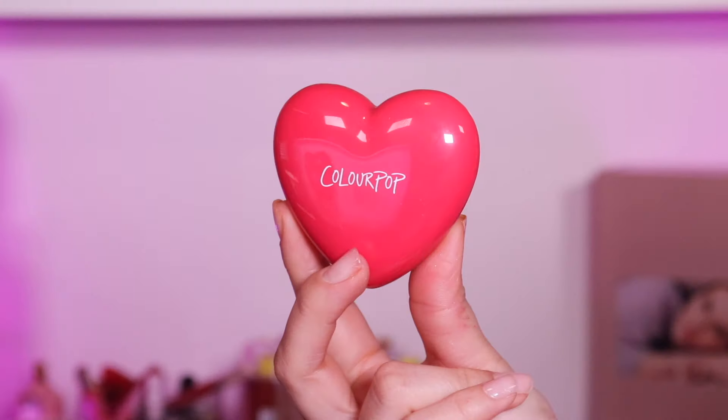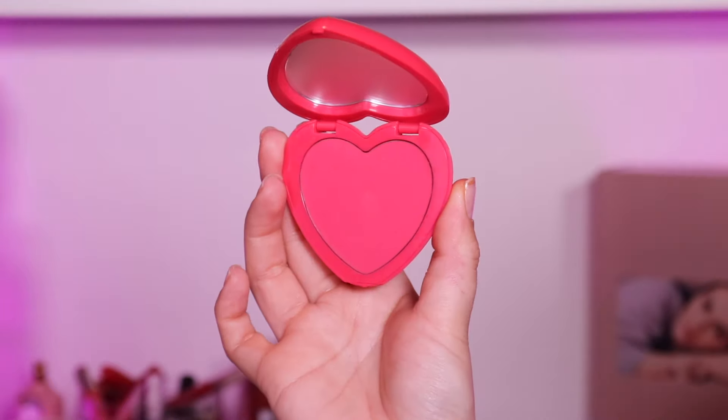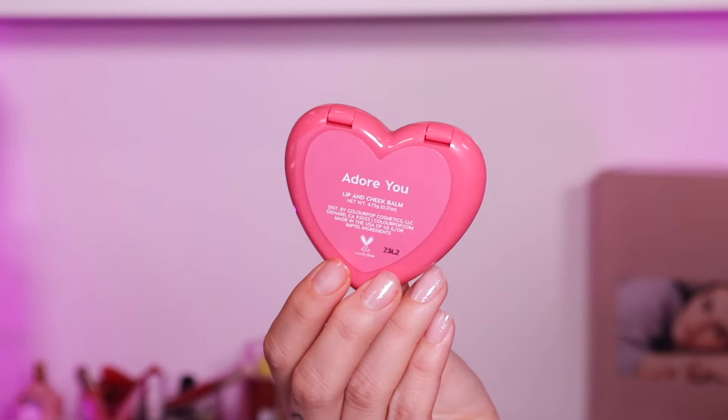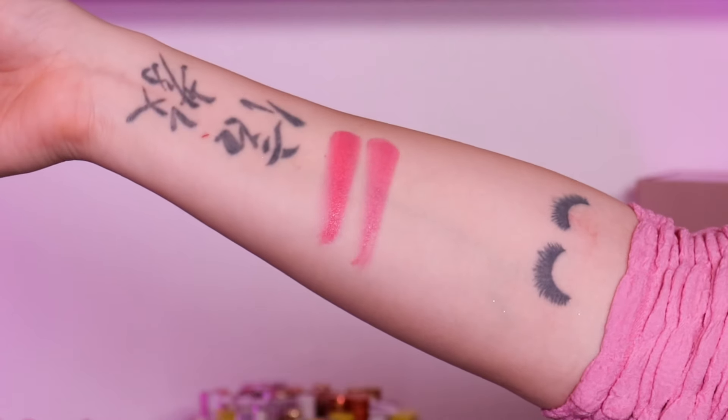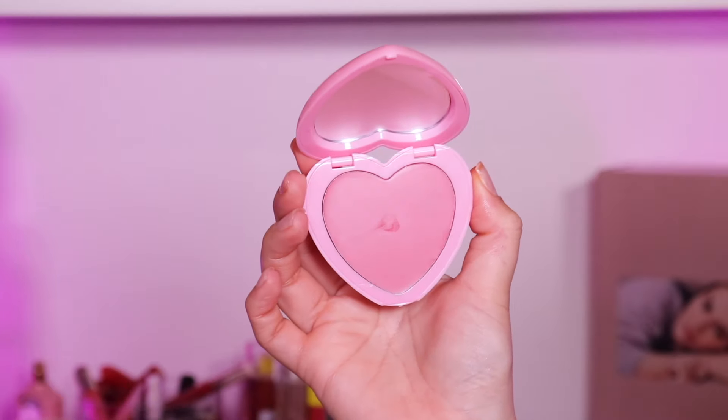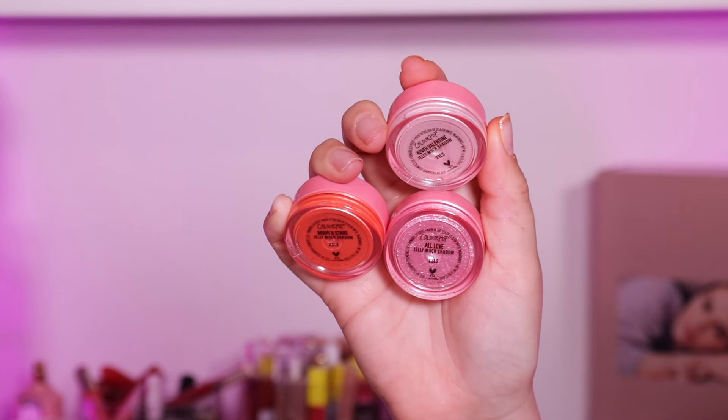Next up we have the XOXO Forever lip and cheek balm set. You can use these on your lips or cheeks — honestly I would mostly use them on my cheeks. The full set of three retails for $32, or you can buy them individually for $12 each. You can buy them individually, as a set, or as part of the entire collection.